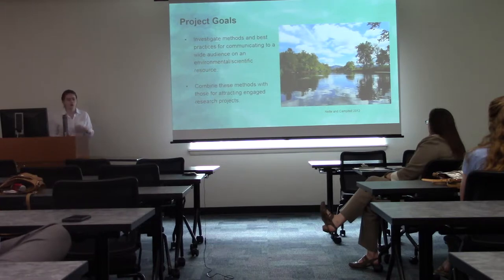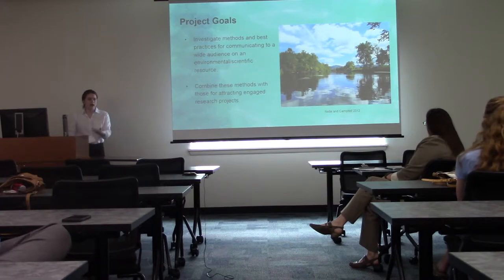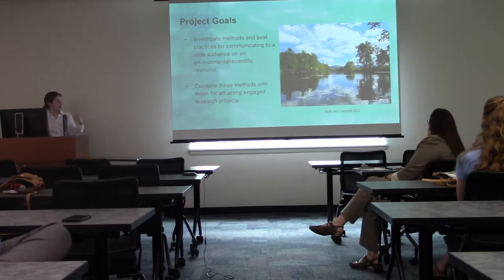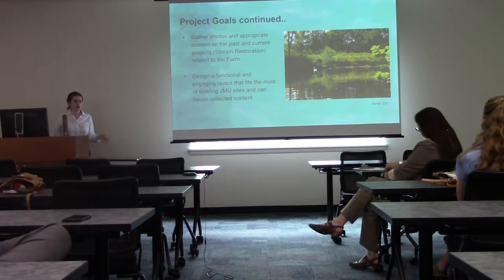My first project goal was to investigate methods and best practices for communicating to a wide audience on an environmental and scientific resource, and the second was to combine these methods with those for attracting engaged research projects, so that we can continue to build along this timeline of completed projects. Another goal was to gather photos and appropriate content on past and current projects, including stream restoration.